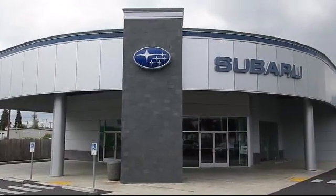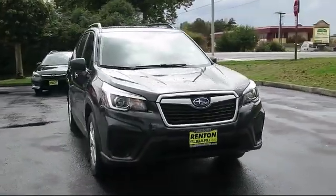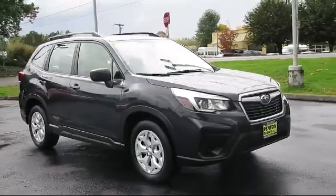Welcome to Walker's Renton Subaru. Here's a look at another vehicle from our great selection of cars, trucks, and SUVs. This vehicle comes equipped with distance pacing with traffic stop-go,